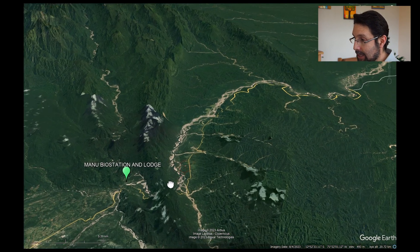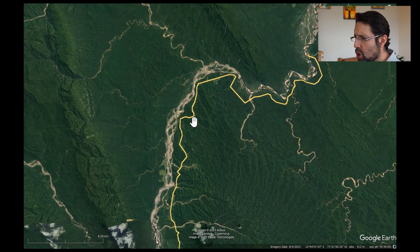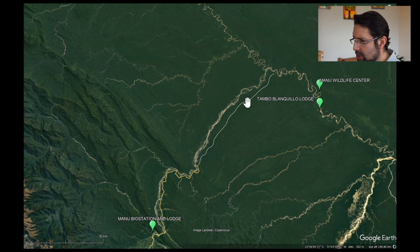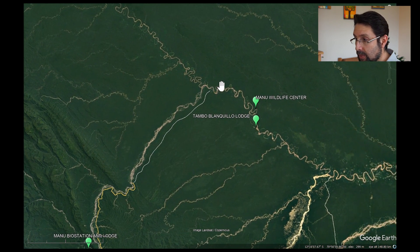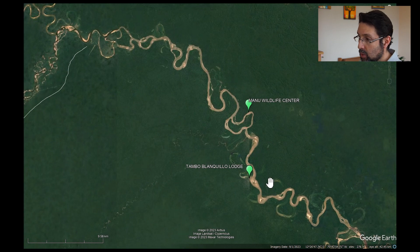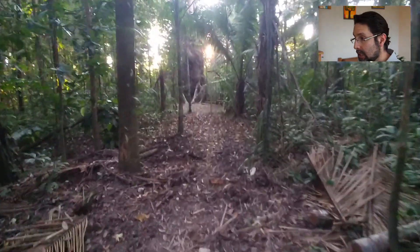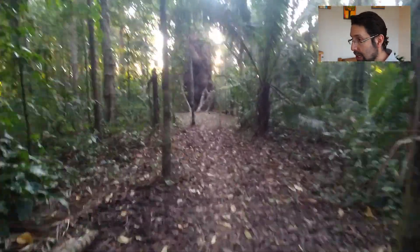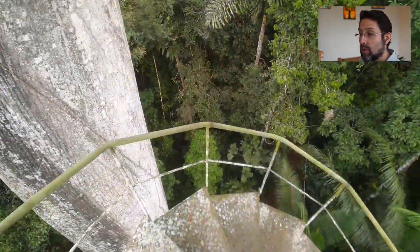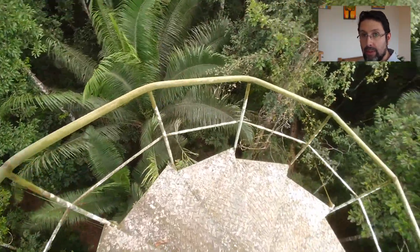After spending three nights in the area, we started a long drive. Normally we take a boat through the river, but this time we managed to take the car all the way to Bocamanu, then took the boat for a shorter time into Manu Wildlife Center. In the lowlands, we also visited Tambo Blanquillo. These two areas are lowland Amazon, which means a lot of walking on trails and using canopy towers to explore the rainforest canopy.